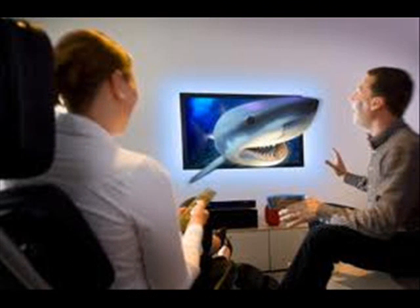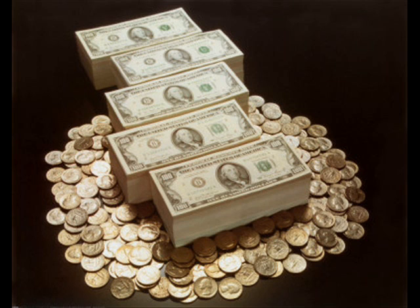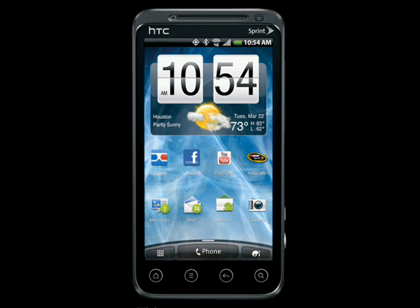Now we're going to compare the 3DS to other 3D products out on the market today, starting with the 3D TVs. Compared to 3D TVs, the 3D is not as good on the 3DS, but you also don't need glasses to view the 3D, and the 3DS is portable, so it's kind of a give and take. The 3DS is also a lot cheaper, so it kind of depends what you're looking for.